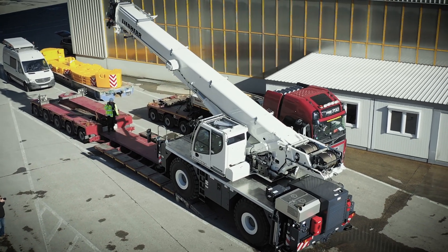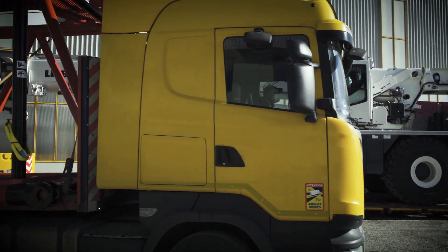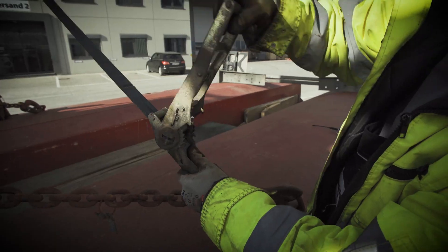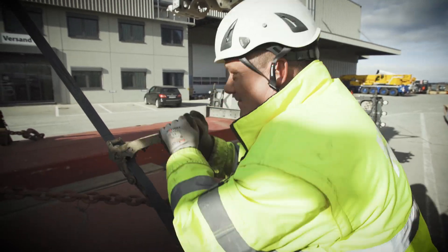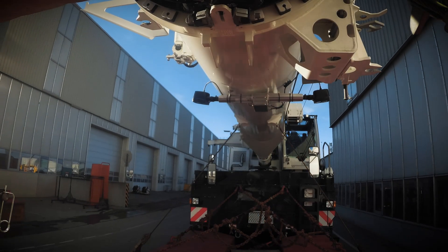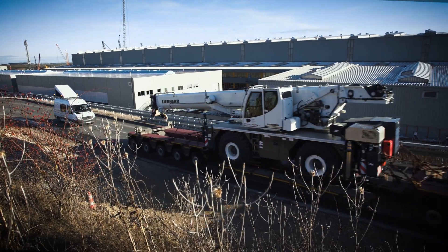We've now conducted a trial to find out whether we could simplify this process and, above all, do so using fewer resources. An LRT 1090-2.1 had to be delivered to Zeebrugge in Belgium for shipment. This powerful crane, suitable for use in open cast mines or large construction sites, with its enormous gross weight of around 55 tons, is not licensed for driving on roads, so it's split into two packages for transport – the basic machine including the superstructure and boom in one parcel, and accessories such as the hook block and ballast slabs in the other.